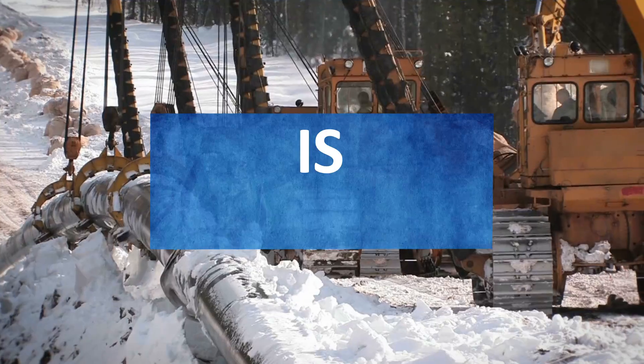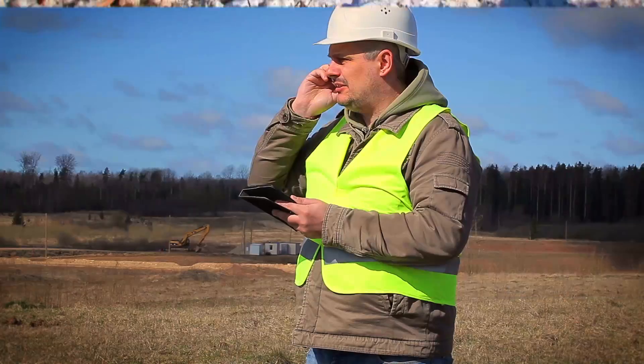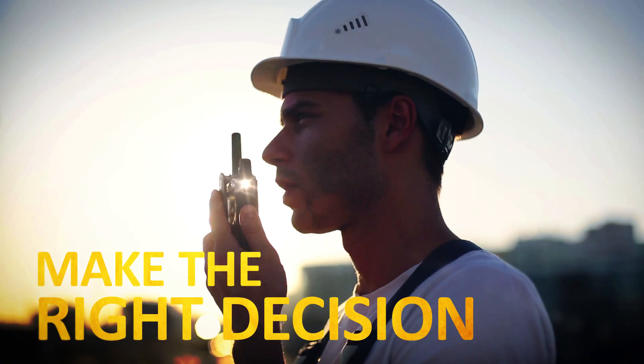A pipeline construction job is complex. It's physically demanding. It's dangerous. You're inundated with information. Choices at every turn. And you have to make the right decision.